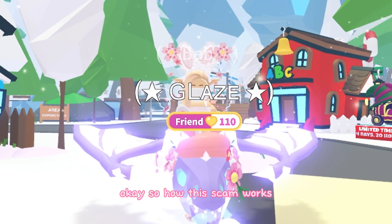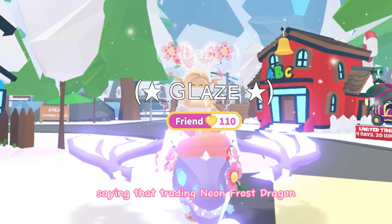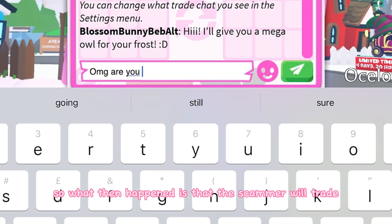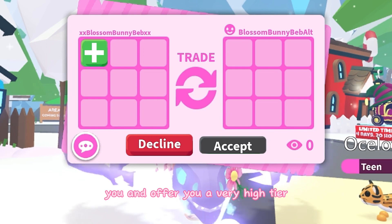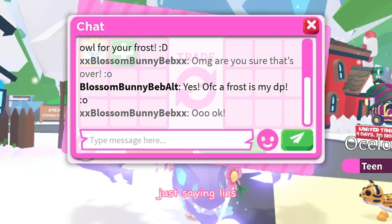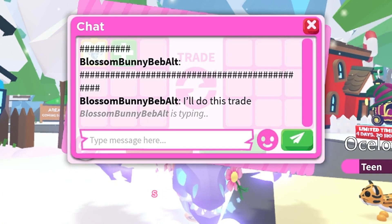So how the scam works: you're in your server trading a high-tier pet, like a neon frost dragon. The scammer will trade you and offer a very high-tier pet for your not-so-good pet. They say the frost is a dream pet — lies — trying to lure you into the scam.